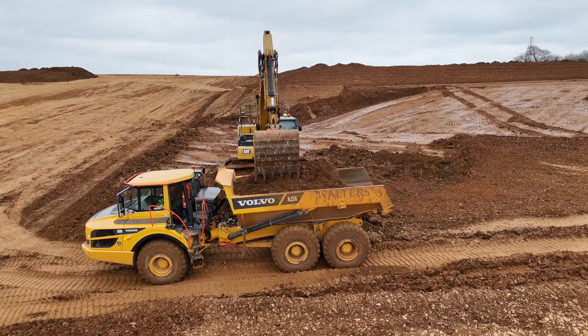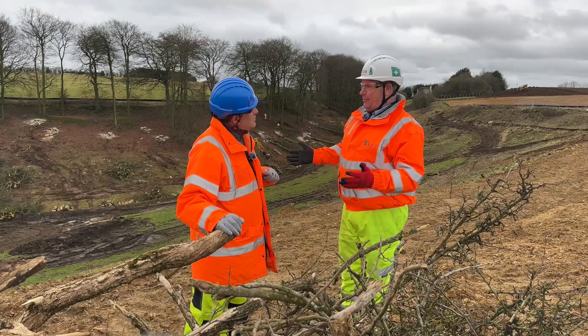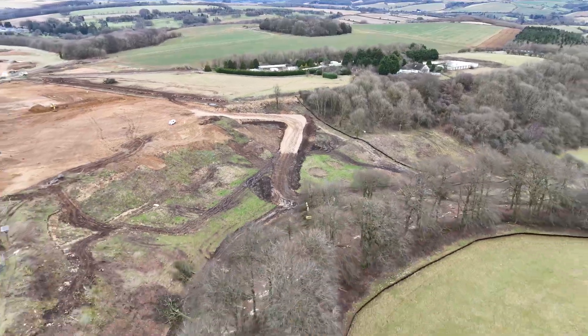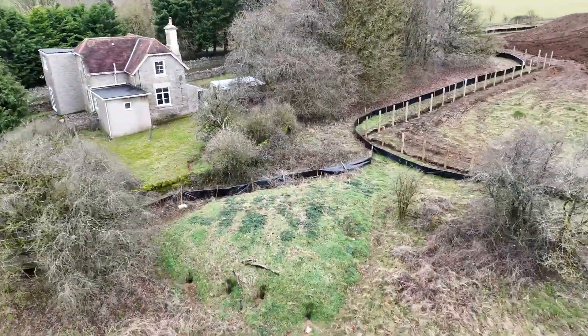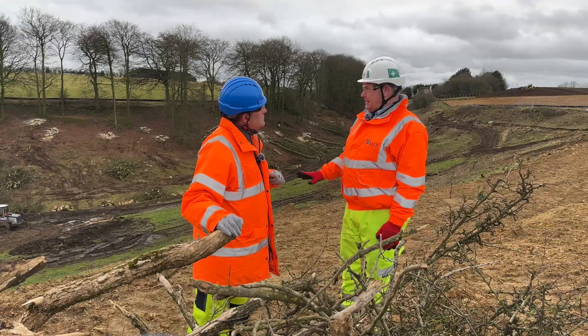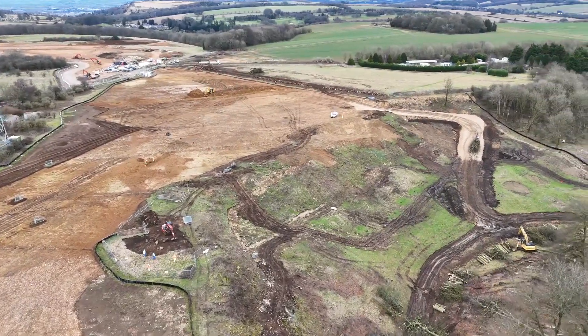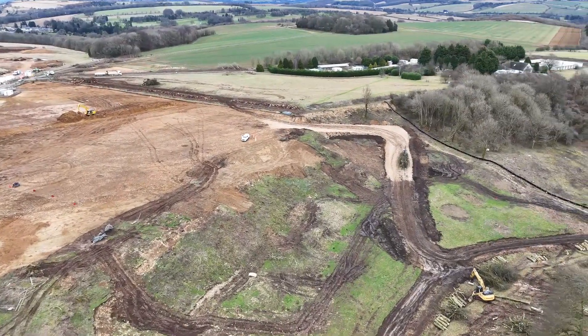This area is critical path for us. Last year we completed reptile mitigation and relocated badger sets in here, and as you can see now, that's enabled us to carry on with the tree clearance before the bird nesting season starts. So that's happening now — getting the trees gone.